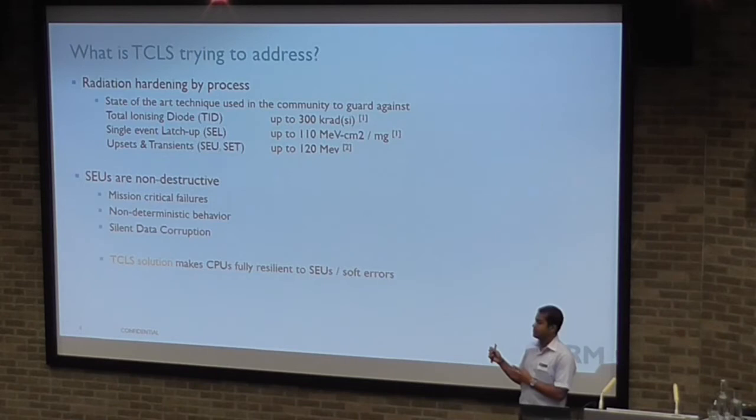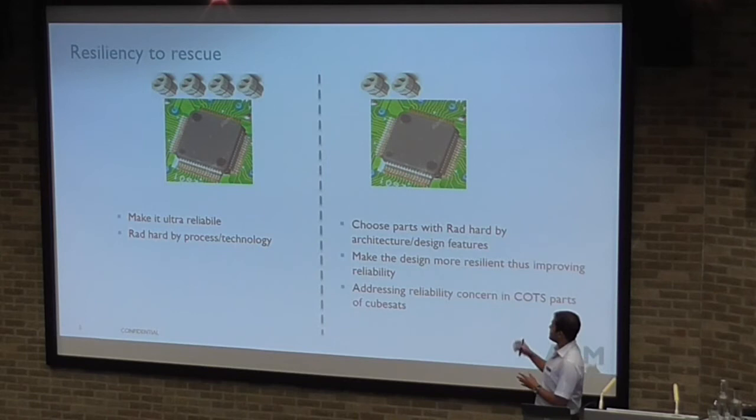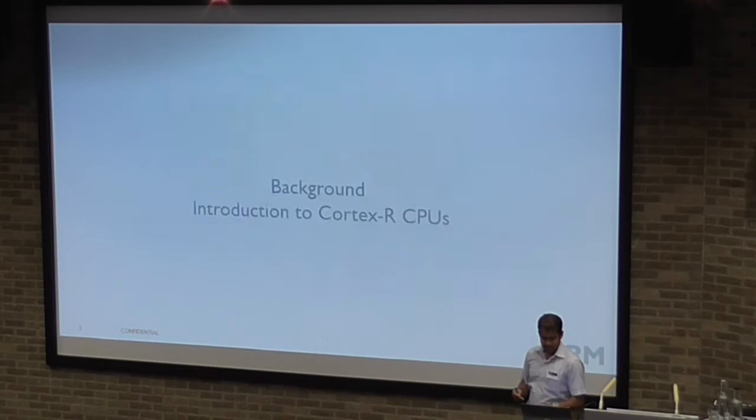Our solution makes CPUs fully resilient to single-event upsets or soft errors. You can throw a lot of money to make a chip ultra-reliable by making it rad-hard by process technology. Or you can take a commercial chip and choose parts that are rad-hard by architectural design. The philosophy of this approach is embracing soft errors — not completely trying to eliminate them, but being able to recover from them.